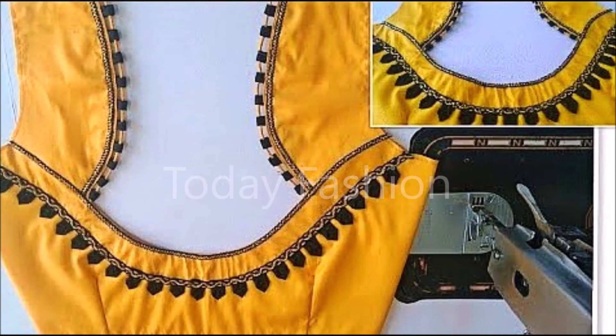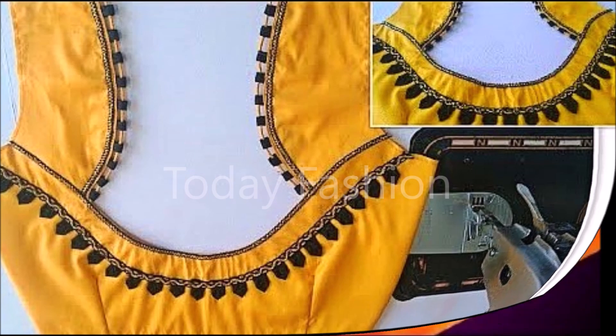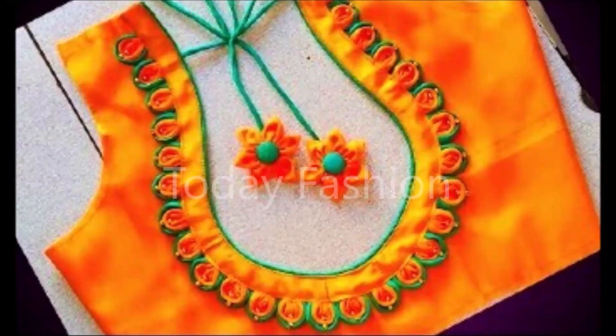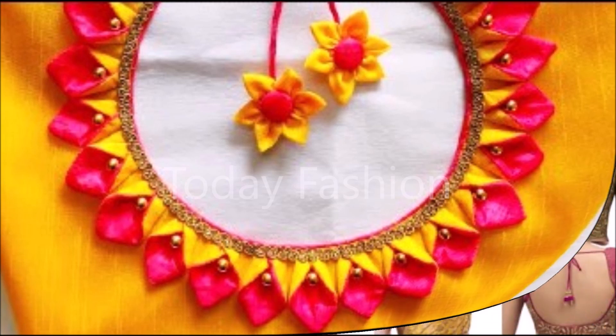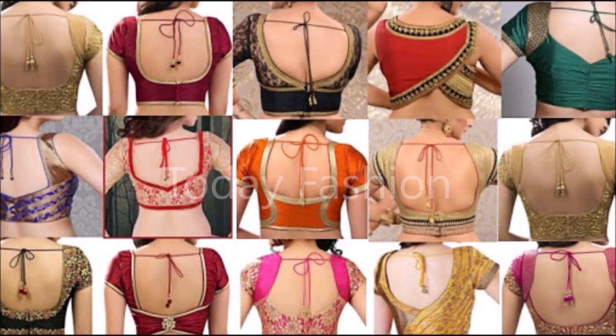Hi, hello friends, welcome back to Today Fashion. Hope you guys are doing well. In this beautiful video, we are going to show you some beautiful back neck blouse designs collection. These are beautiful designs available in the market. You will definitely miss this kind of content if you don't watch this video — you cannot find any other video like this. These are some of the trending designs available in the market, and that's why we have collected these beautiful designs for you.